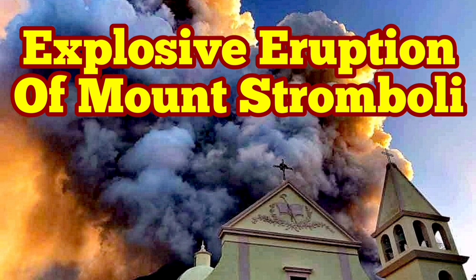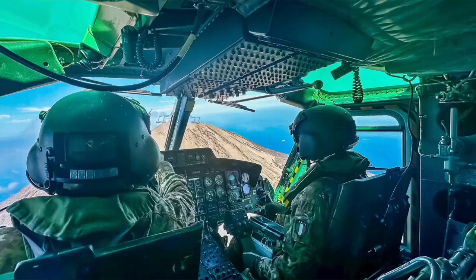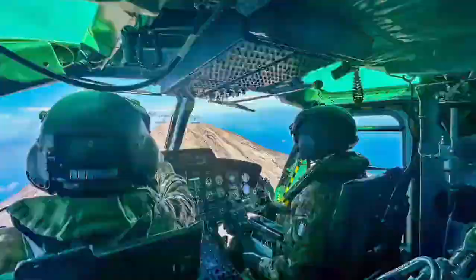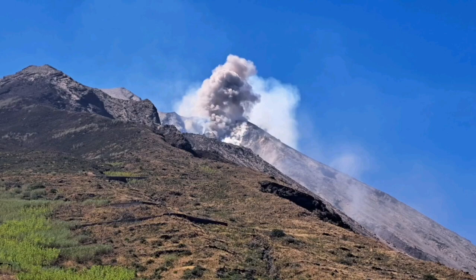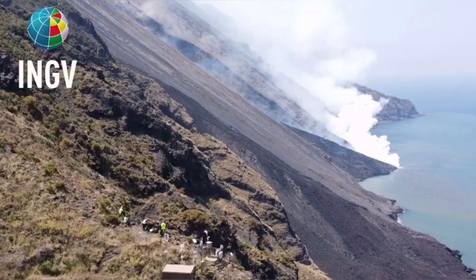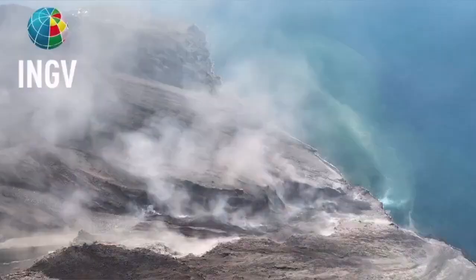Civil Protection and the Italian Army were using a helicopter to check the instruments on the summit and the flanks of Mount Stromboli, the island in the Mediterranean Sea in southern Italy, and then they witnessed this event — a pyroclastic explosion, which created the flow avalanche of the pyroclastic material.